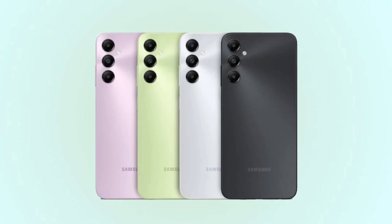Samsung Galaxy A05s is powered by the Qualcomm Snapdragon 680 chipset, coupling the same 6GB RAM and 128GB internal storage. In the camera department, the smartphone offers a 50MP primary sensor, a 2MP depth camera, and a 2MP macro lens.